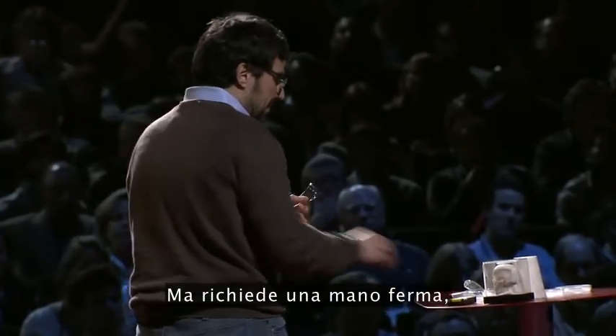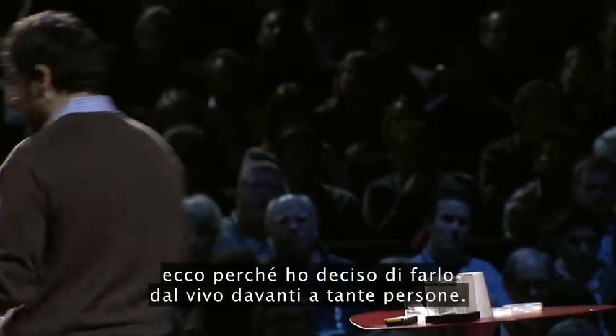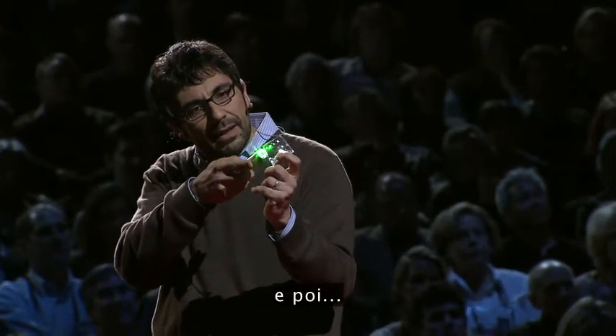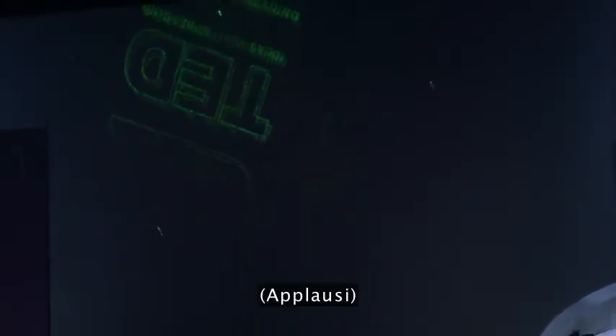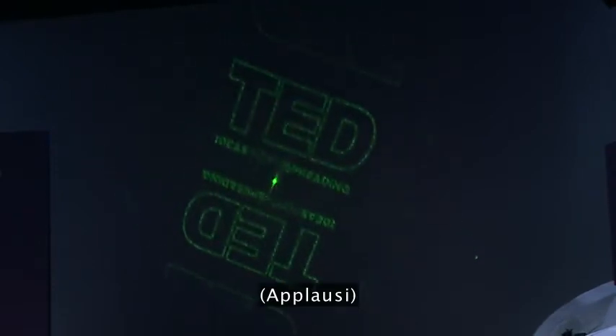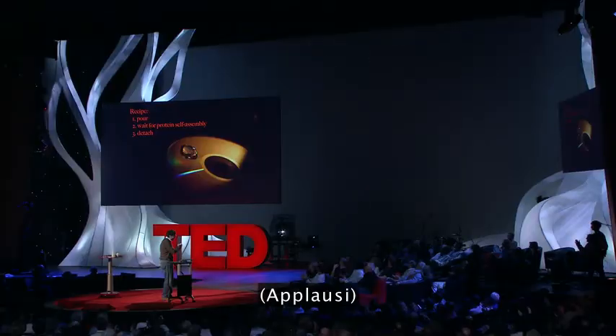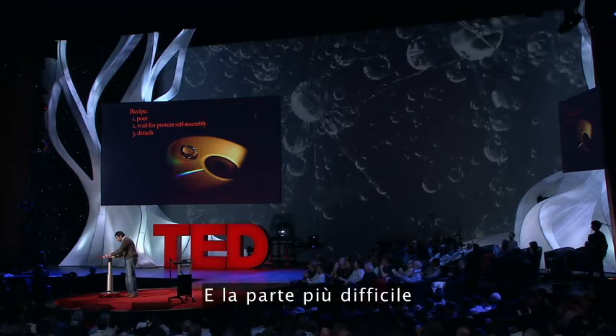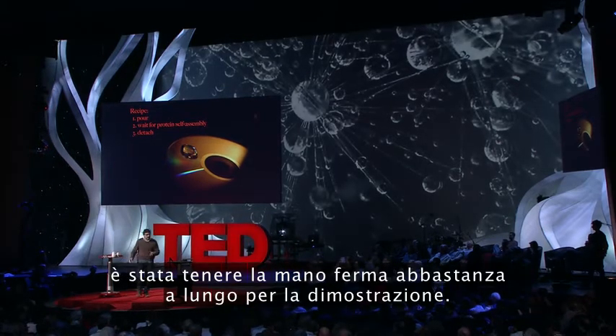We tried something out and wrote a message in a piece of silk, which is right here, and the message is over there. Much like a DVD, you can read it out optically. This requires a stable hand, so this is why I decided to do it on stage in front of a thousand people. So as you see the film going transparently through there — and the most remarkable feat is that my hand actually stayed still long enough to do that.